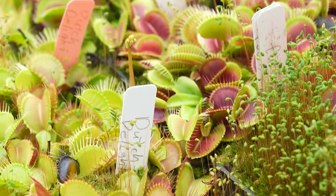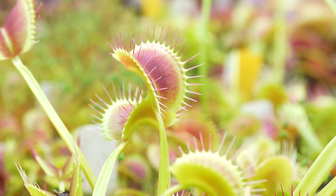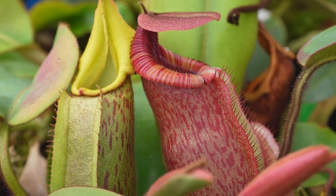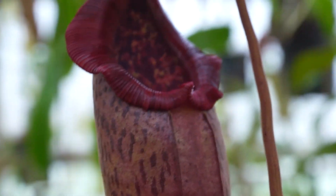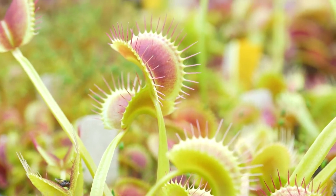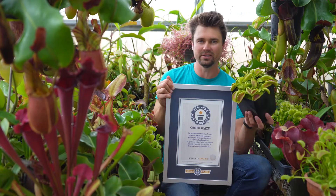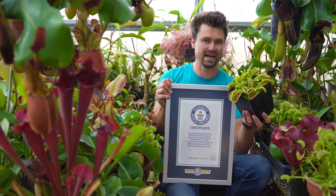The Venus flytrap is a plant. It naturally photosynthesizes and gets a lot of its nutrients through the sun. Catching insects for a flytrap is more like us taking a vitamin or supplement — it could literally go its entire existence without ever catching an insect. But an insect will help it grow a little bit bigger and a little bit faster; it's not at all necessary for them to survive.